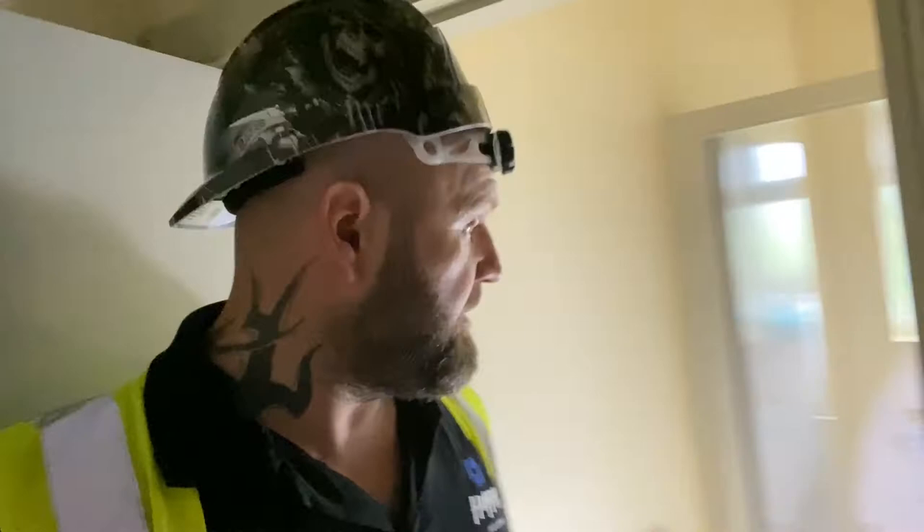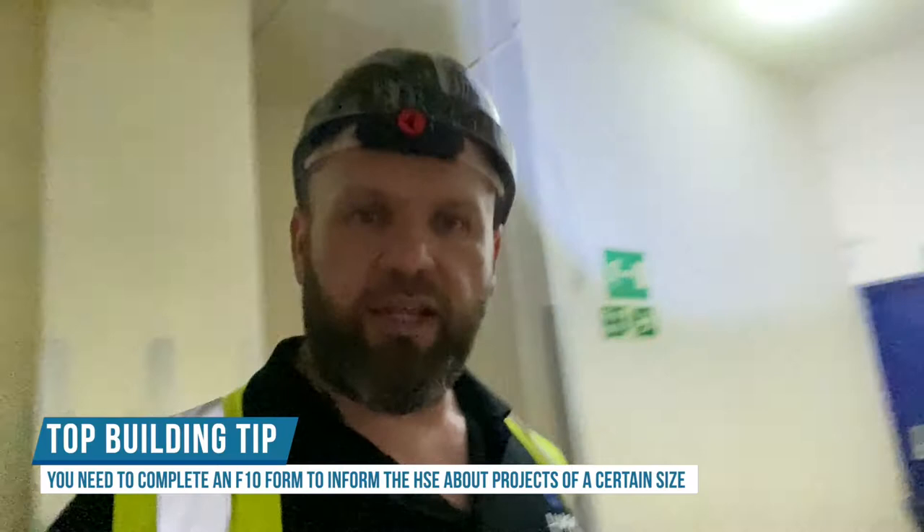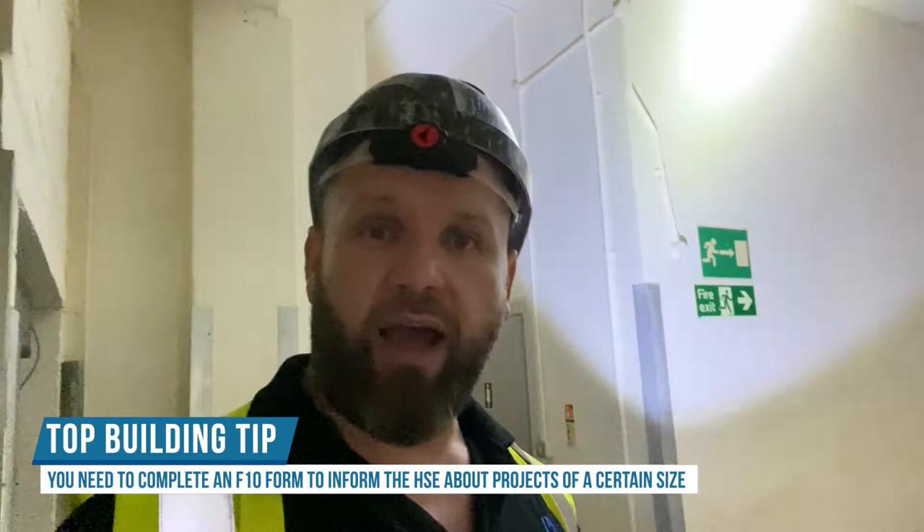We've got toilets here. Because of the size of this job it obviously has to be F10'd — a builder's tip for you: if a job is a certain size and needs a certain amount of man hours or a certain number of people on site at one time, an F10 is a form you have to fill in to notify Health and Safety that there's a development going on so they are aware. There's a little tip for you — F10s.